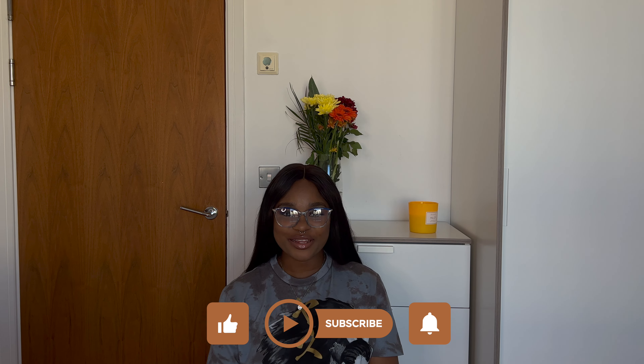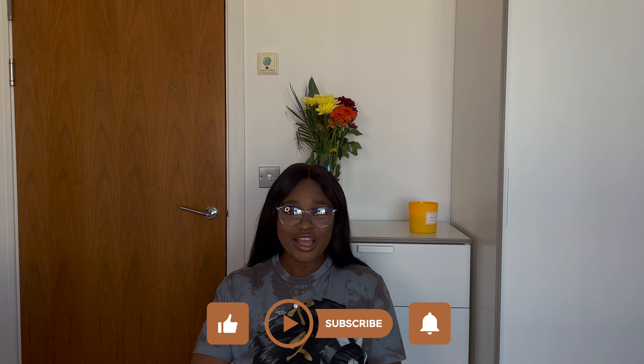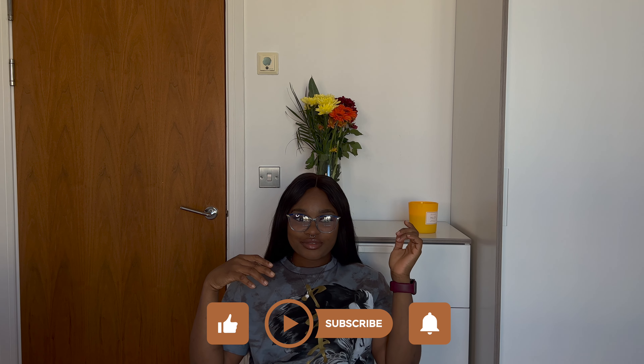Hi guys, my name is Senti and I'm a YouTuber based in Birmingham. If this is your first time here, please do consider subscribing. Today's video is going to be something different. I think I've done a perfume haul on my channel before — that was the Essence Vault — but this one is special because all the perfumes I'm going to be showing today I bought from Nigeria, and they're quite affordable.